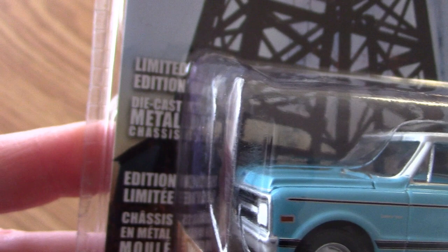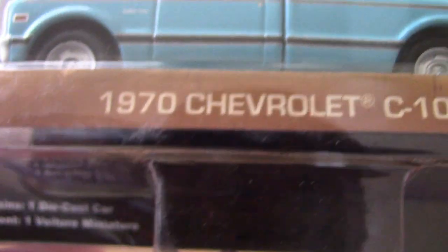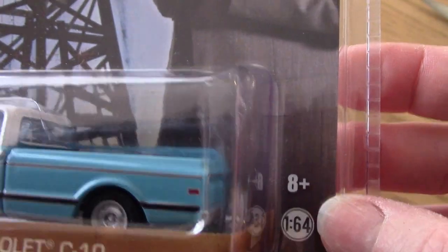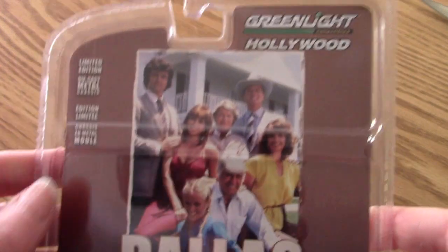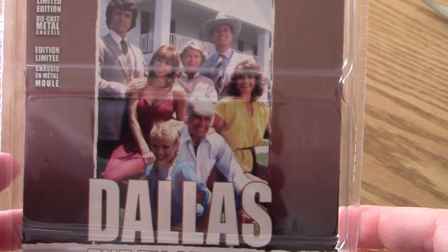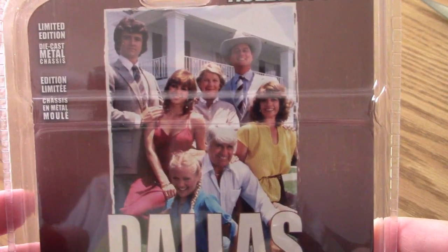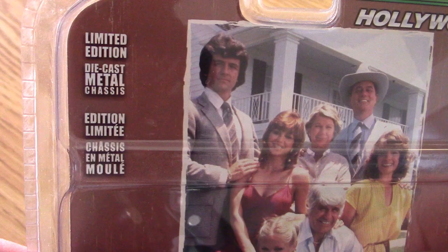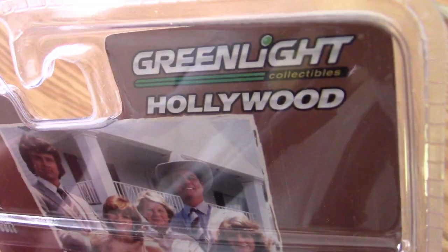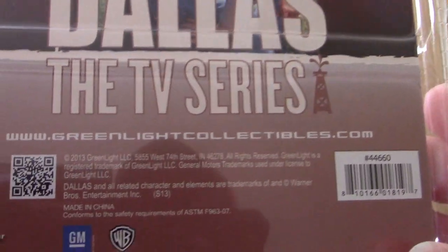Let's look at the packaging without getting too much glare in there. Limited edition die-cast metal chassis. One die-cast car, series 6, 8+, 1:64 scale — all that good stuff. And then on the back, you've got a really nice image of the cast, a very popular image. I had that image on my website many years ago when I first started up my BRB TV websites. Just a good classic Dallas image. Limited edition again. Greenlight Hollywood. Dallas the TV series.